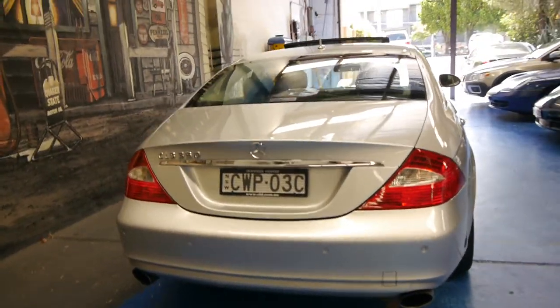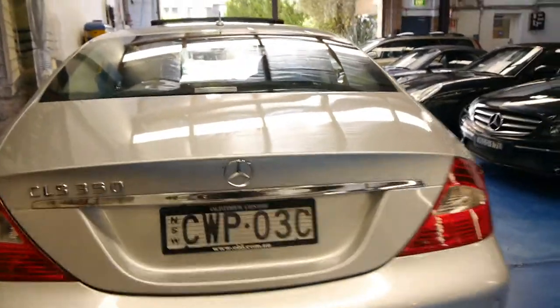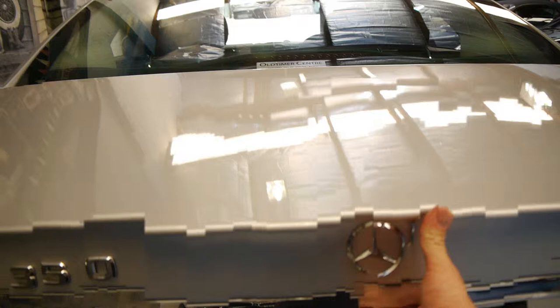All of them have front and rear parking sensors. It's got the very nice twin exhaust system.